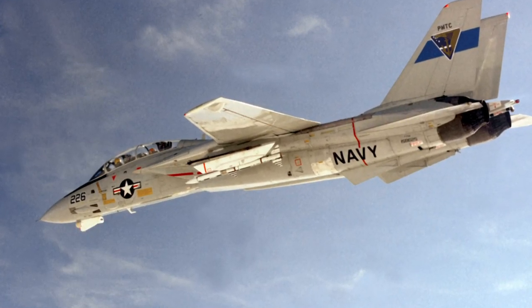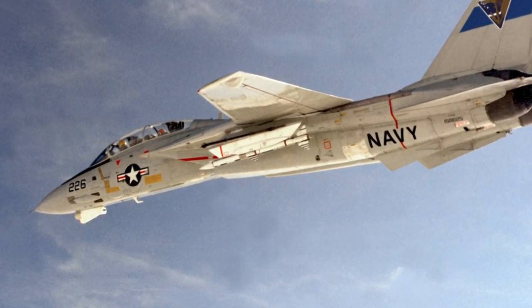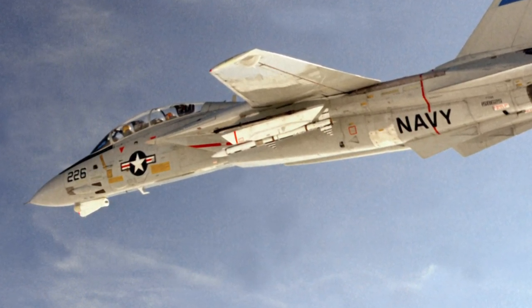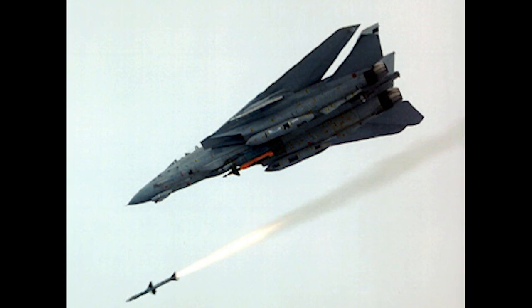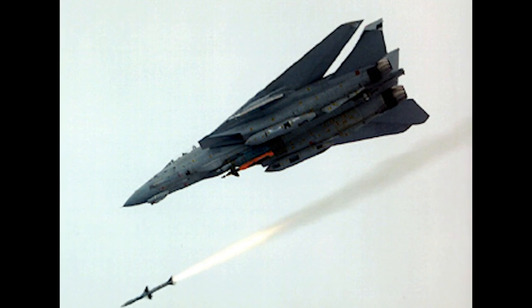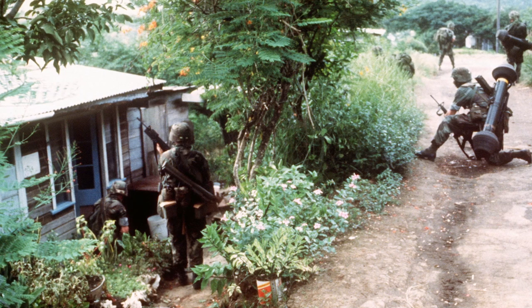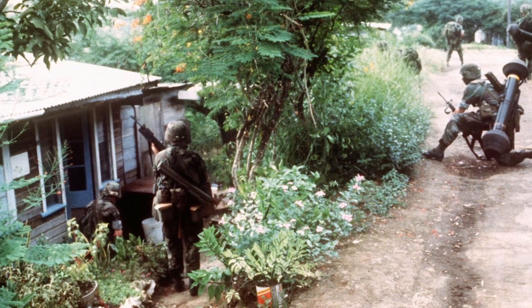F-14s provided combat air patrols during Operation Fluid Drive, the evacuation of US citizens from Beirut, Lebanon. Between 1982 and 1986, F-14s performed patrols and photo reconnaissance near the Lebanon coastline. In April 1980, F-14s from VF-41 and VF-84 participated in an effort to free American hostages in Iran. F-14s were involved in multiple US military operations directed at Libya between 1980 and 1989, during which they shot down four Libyan air force aircraft. F-14s from VF-14 and VF-32 participated in Operation Urgent Fury, the US invasion of Grenada in 1983, flying combat air patrols and reconnaissance missions from USS Independence.